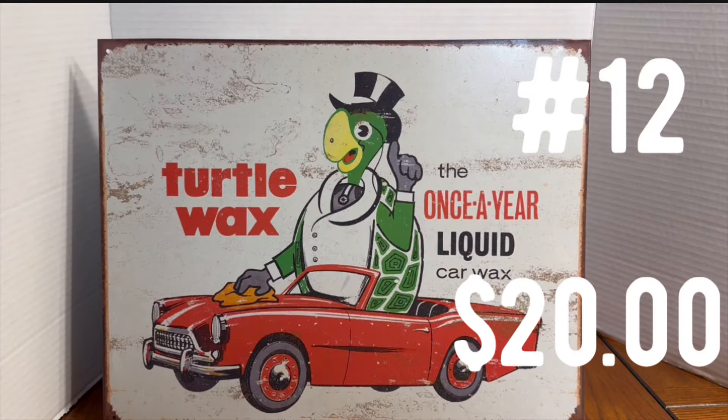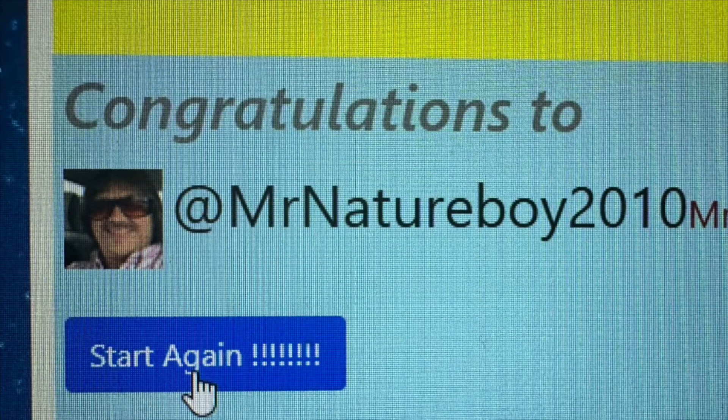Prize number 12 is a vintage-style, retro-looking Turtle Wax display sign. It's metal and looks great in your man cave. The winner of this sign is Mr. Nature Boy 2010. Mr. Nature Boy 2010, you're the winner of prize number 12.